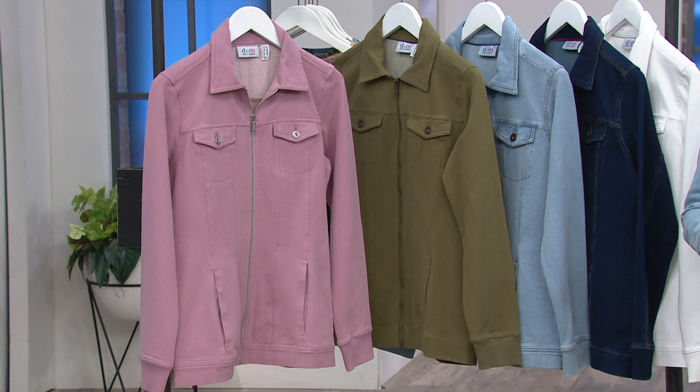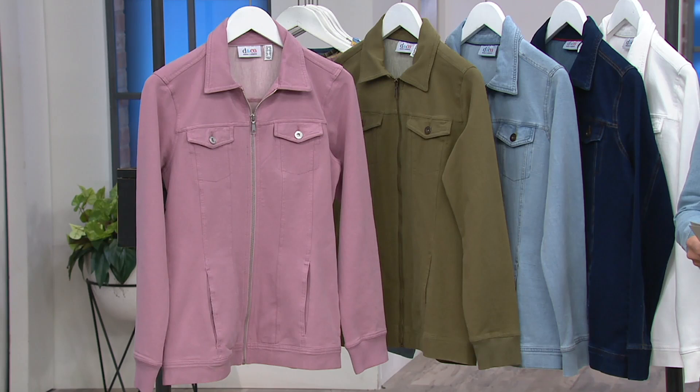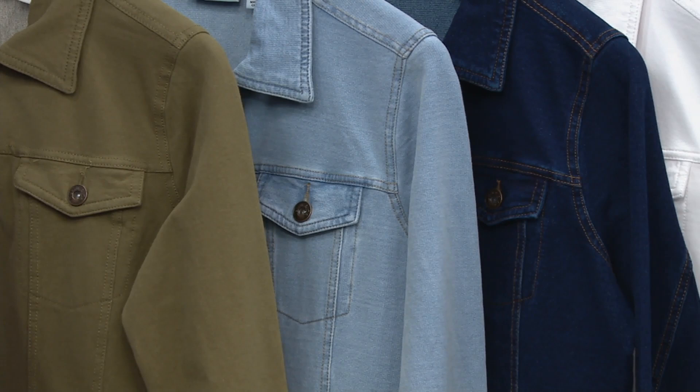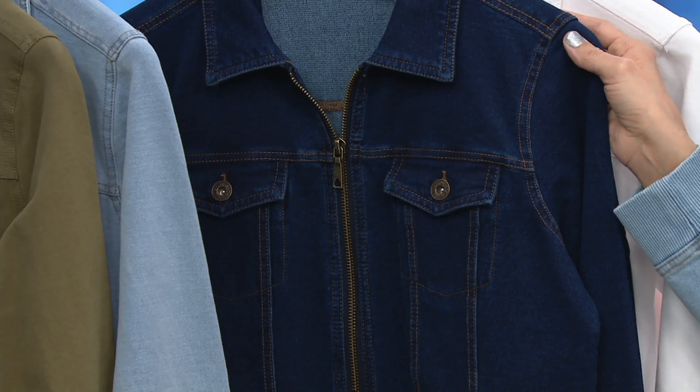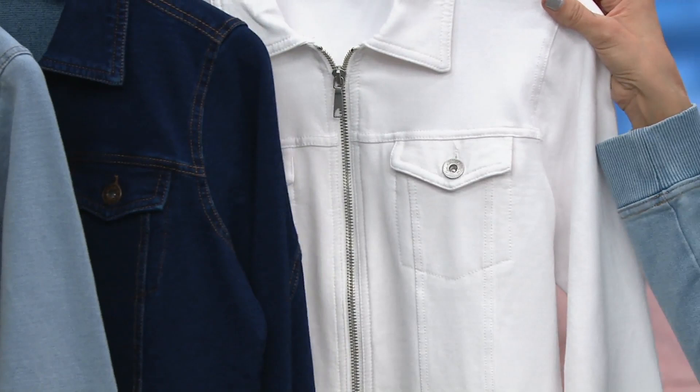Next to that is deep olive. Next to that is the color I am wearing — it's the bleach wash. Then next to that, probably my second favorite, is the dark wash, and it is a dead ringer for a full-on boot-cut denim jean done in a jacket, but OMG that really is just knit. And then here is optic white, because it won't be long before we're talking about spring and summer white denim.